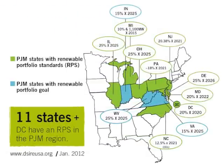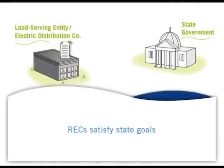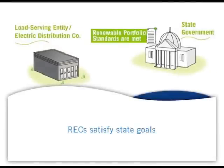Each state has different requirements for its renewable portfolio standards, and each state will accept only certificates that match its renewable requirements. However, the electric utilities and providers understand their state's requirements and can show their certificates as evidence of meeting them.